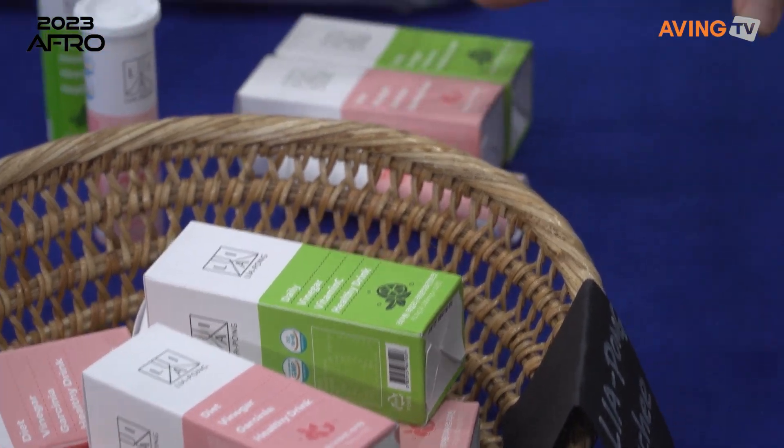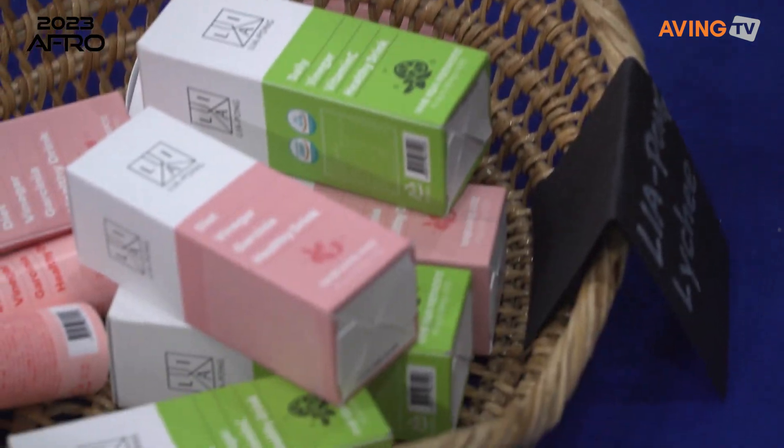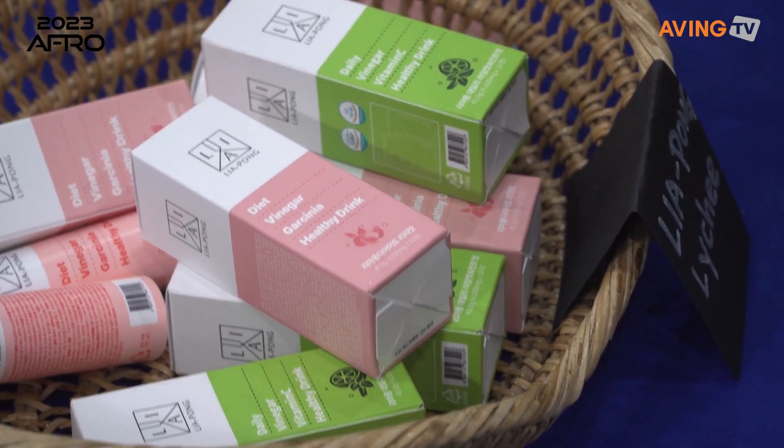So basically it's a healthy drink made with vinegar. What's over here? It's Liapong Meal.